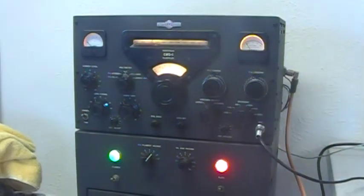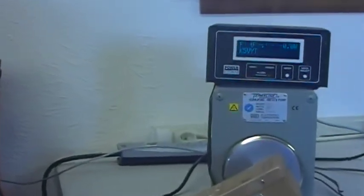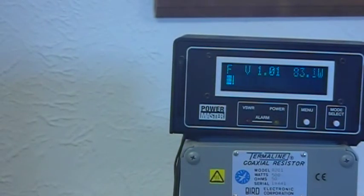Let me show the wattmeter. On keying, you can see about 83 watts in the operate position, which is way low. The grid bias does not seem to be acting quite right.